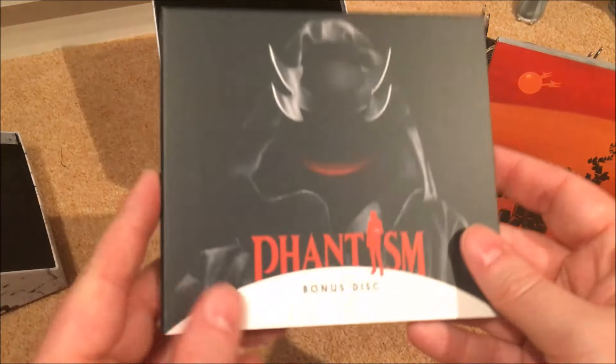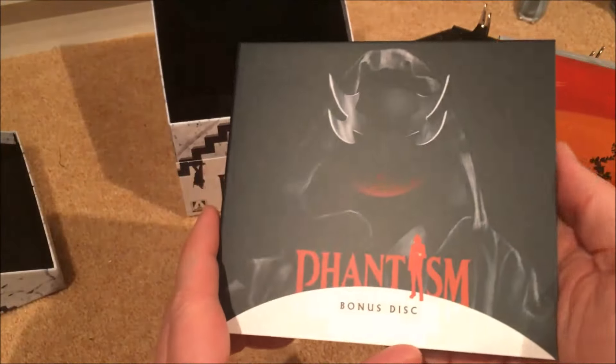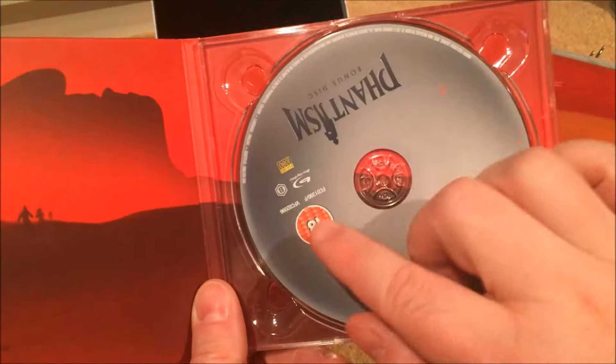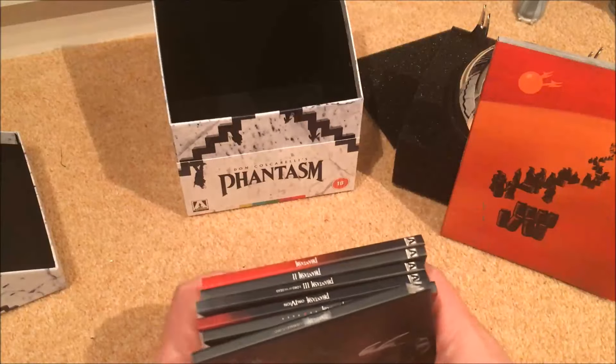Last but not least, this is the bonus disc — front artwork, rear artwork. The actual bonus disc is a Blu-ray, which is good. So that's everything — let me just get them all together.